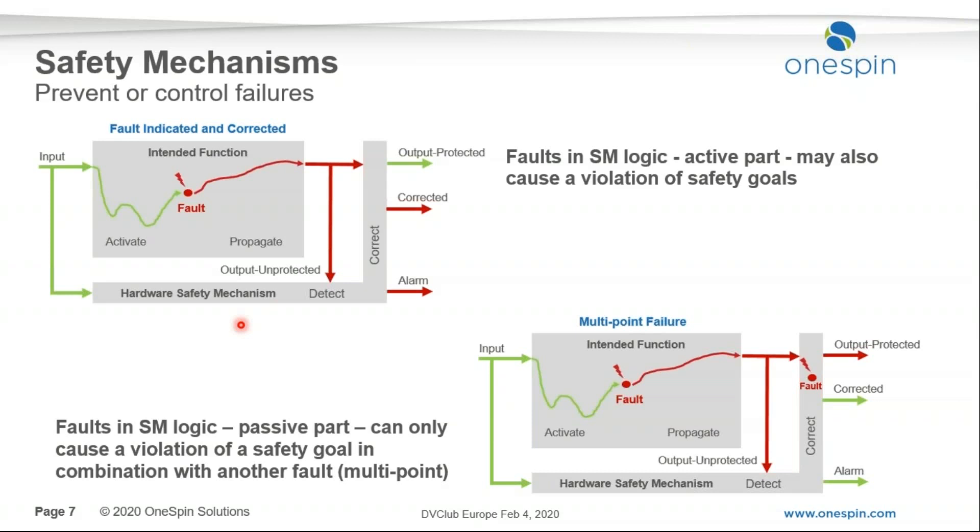Hopefully, the safety mechanism is small compared to the logic it's protecting. But if you are trying to reach 99%, you need to account for multipoint failures. For example, a fault in a safety mechanism may not create a problem on its own and remain latent, but then another fault occurs that should be detected by the safety mechanism — and because of the additional latent fault, there is no detection and the fault leads to a failure.